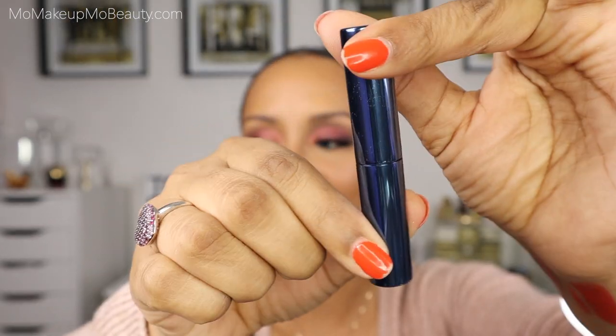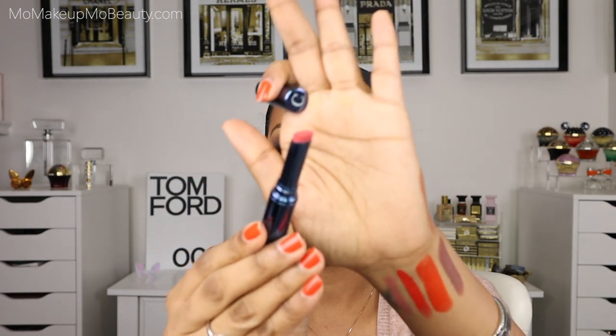Next up, this is called the Lip Tint Hydrating Balm in the shade Beach Rose. It's a balm like it sounds — we love this packaging, very sleek and slim, very luxe. It's one of those balms that you build up. It is a very soft pink, but on your lips it gives you just enough color to where you feel like you have a little something on — not just a clear balm. It gives you just enough color.